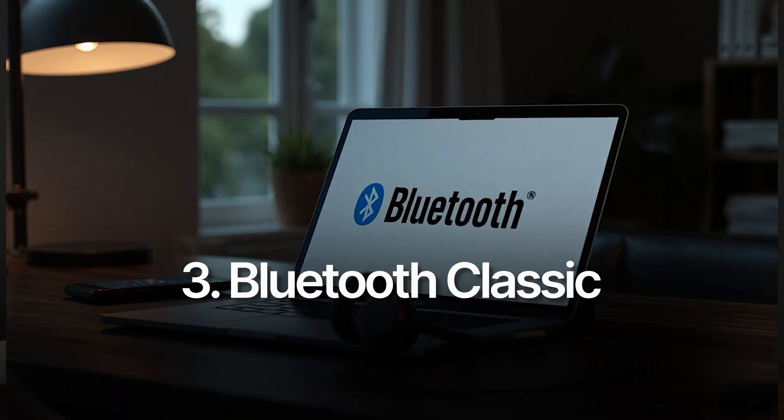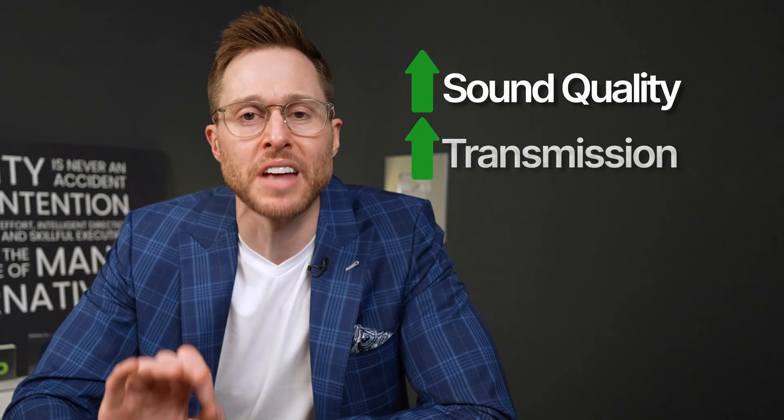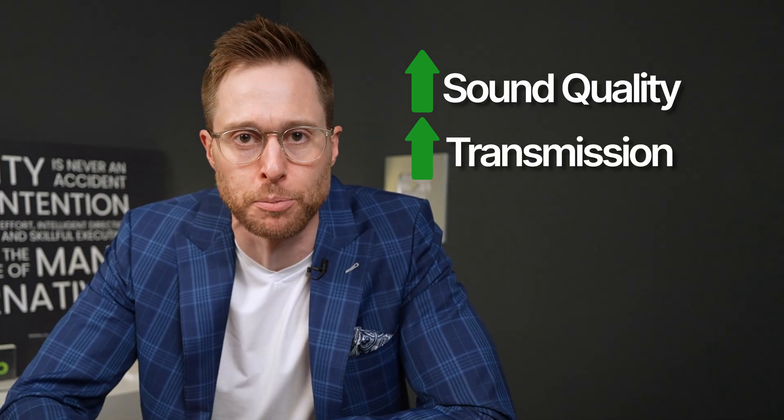That's why the third form of hearing aid Bluetooth — called Bluetooth Classic — is so popular among hearing aid users. Bluetooth Classic allowed hearing aid users to connect their hearing aids to pretty much any wireless device out there, whether it was an Apple device, Android device, or anything else with Bluetooth Classic. It is the most widely used form of Bluetooth in the entire world, offering better sound quality and more reliable data transmission compared to Bluetooth Low Energy or the ASHA protocol.